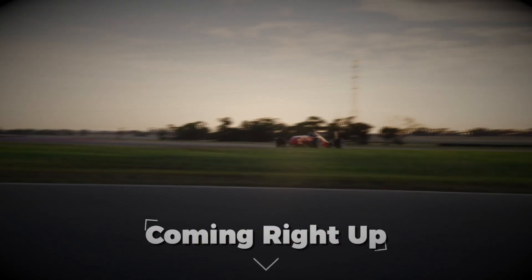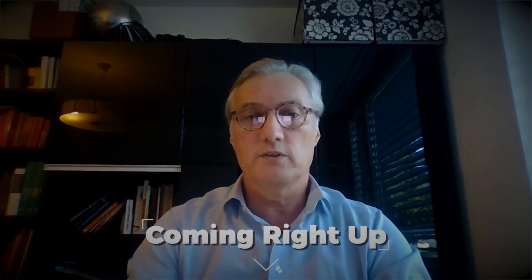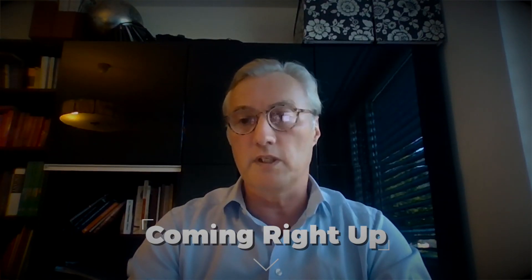The luxury cars, the more sporty ones, where the consumer is willing to pay up, will certainly be driven by the NMC chemistries. Talking batteries here with Henrik from Iredis — Henrik, what are we seeing here on the chart?